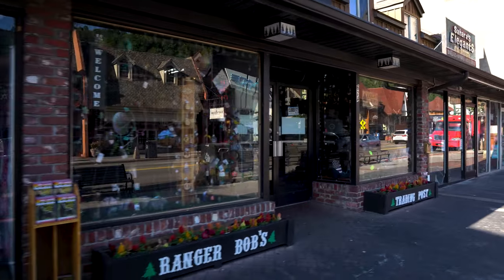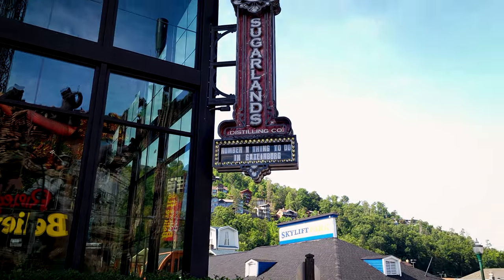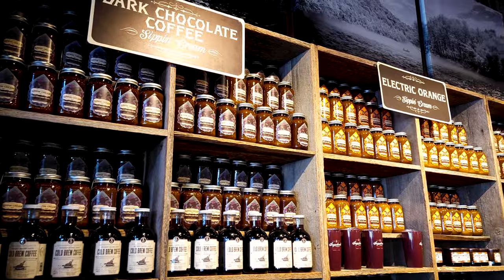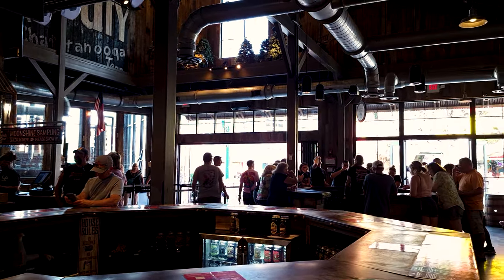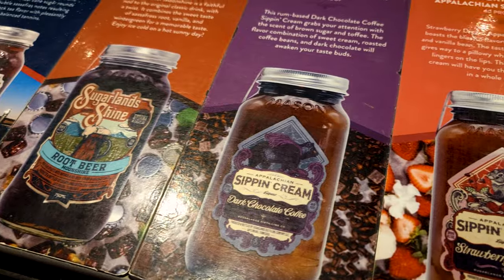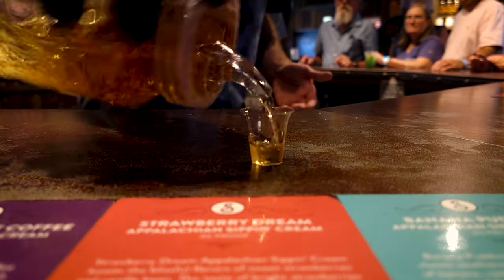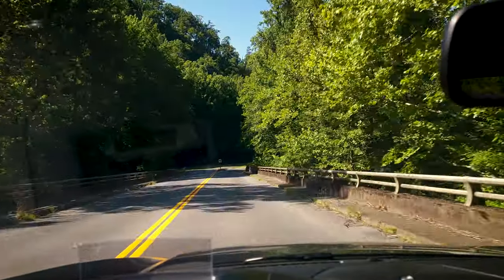Our next stop involves alcohol, so you may want to arrange transportation other than driving. Welcome to Sugarlands Distilling Company. Once inside, you will find a head-spanning variety of spirits in all imaginable flavors. You will be directed to one of the counters to begin your tasting experience. Look down for a guide to the flavors you can expect. Hand the bartender your ticket and let the ride begin.